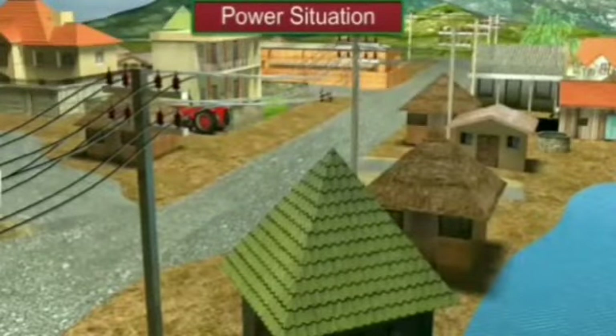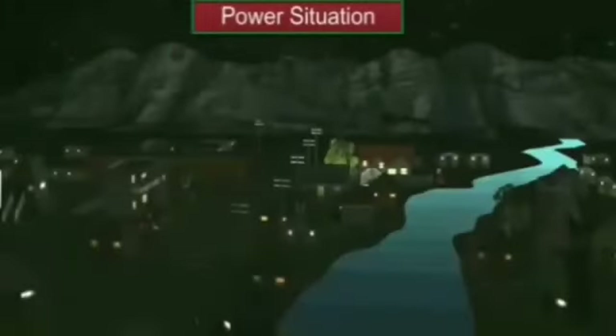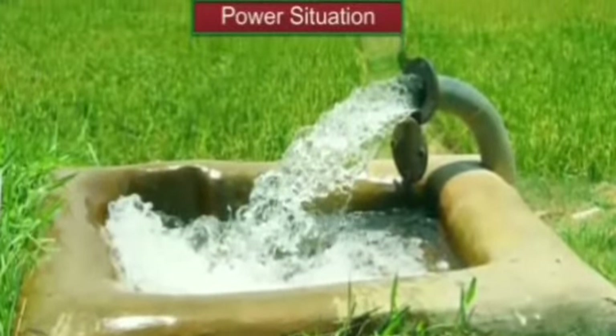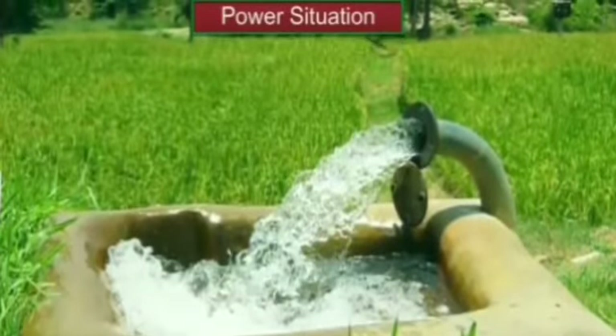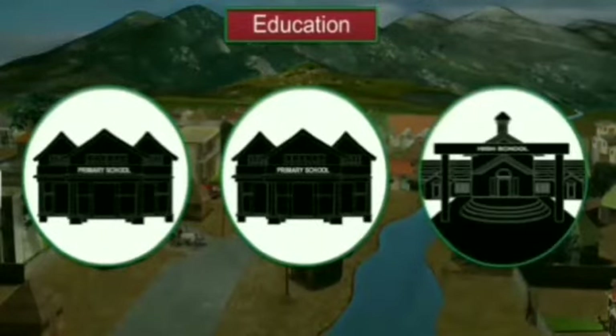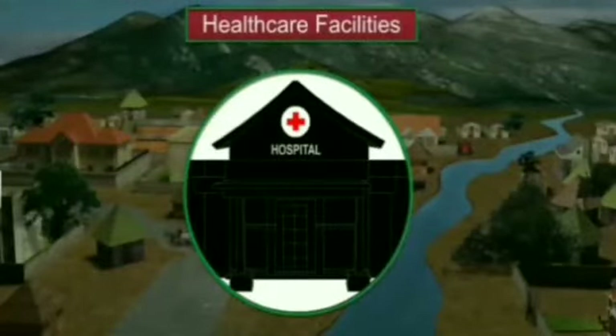Palampore is one of the increasing number of villages in India that have electricity. Most houses in Palampore have an electric connection. Electricity is used to run the tube wells in the fields and also supports local businesses. Palampore has two primary schools and one high school. The residents also have access to good healthcare facilities — a government-run primary health care center and a private dispensary.